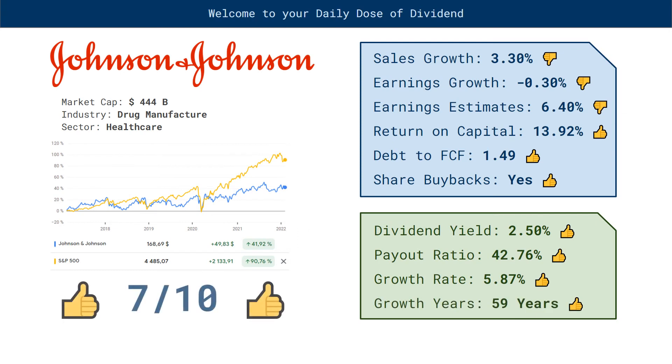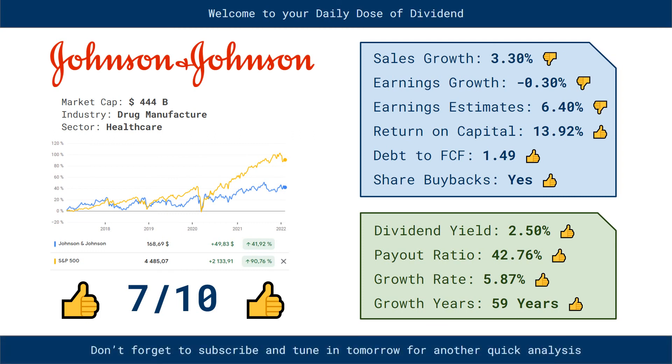7 out of 10 thumbs up, not too bad. You might want to look closer at Johnson & Johnson for your dividend portfolio. Don't forget to subscribe and tune in tomorrow for another quick analysis. Have a nice day.